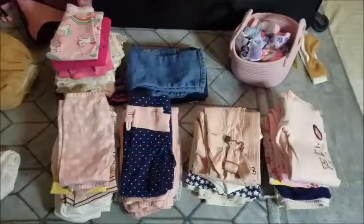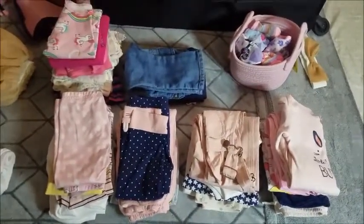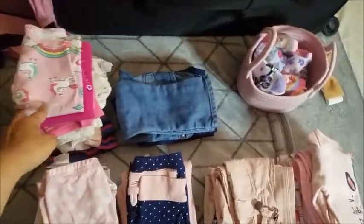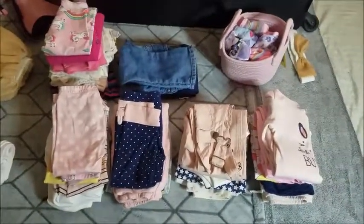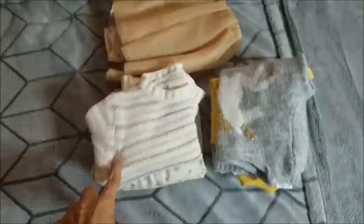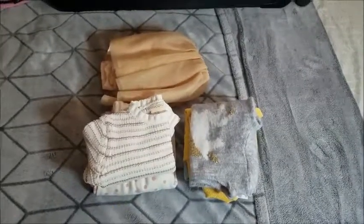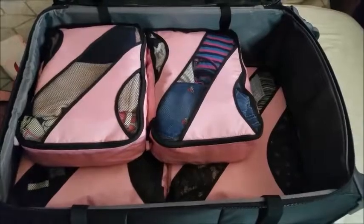This is all the clothing I'm taking for Olivia — I wasn't sure if those two packing cubes would be enough. She has pants, jeans, long sleeve t-shirts, onesies, and socks. It fit almost everything in the two packing cubes, but the thicker stuff like sweaters I'm going to pack in my backpack. So far there's still a little space left.